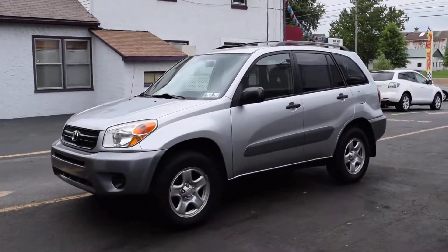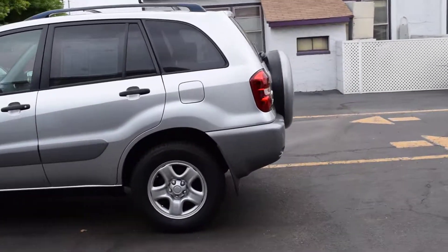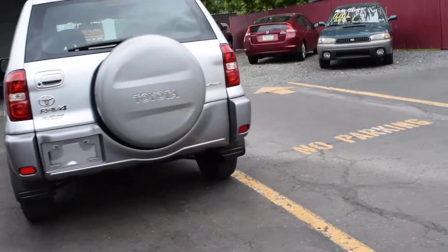Today we have a 2005 Toyota RAV4. It's got a 1.8 liter four-cylinder motor, automatic overdrive transmission, four-wheel drive, one owner car with 137,000 miles.